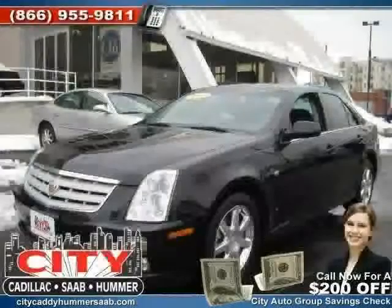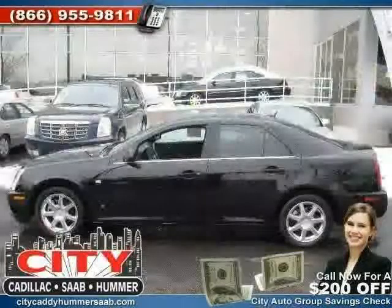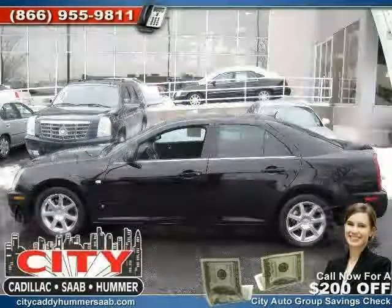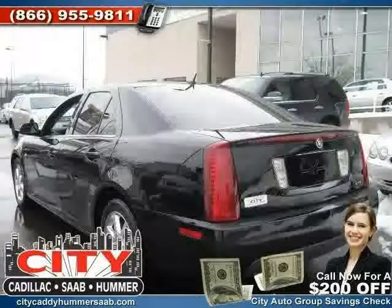Like this 2007 Cadillac STS equipped with leather interior, CD player, leather seats, heated mirrors, vehicle anti-theft system, power door locks, rear wheel drive, and traction control.